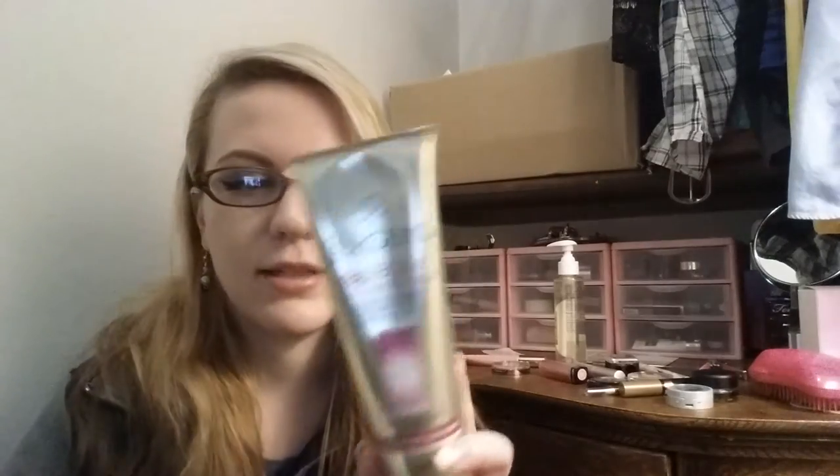The next one I really like, that I haven't been using as religiously because I'm kind of lazy when it comes to putting on body creams, but I picked up this Juergens BB body stuff and this stuff smells so good. I feel like it doesn't really do a ton to make my skin feel super amazing, but I really like the way it smells and it blends into the skin really well.